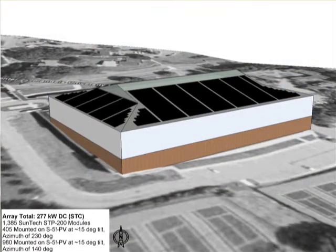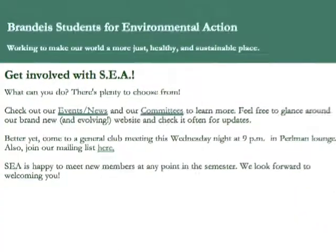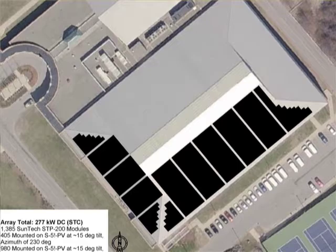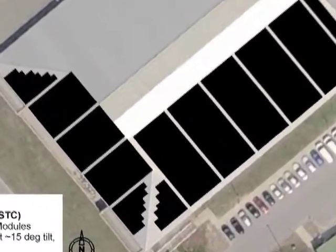The solar project is being funded through an innovative power purchase agreement initiated by Students for Environmental Action. A local renewable energy company will own the panels and Brandeis will buy the energy produced, saving as much as one million dollars over the next 25 years.